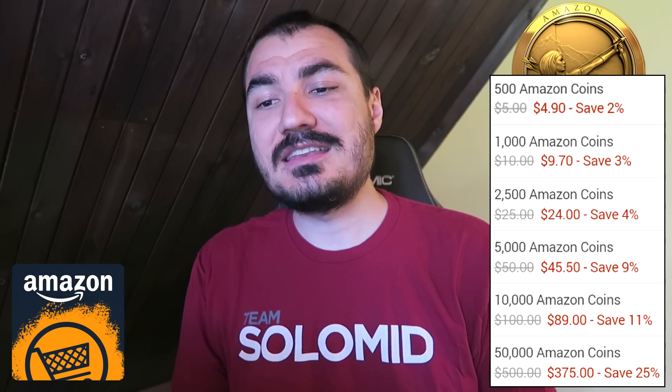Why would you want to do this? Well, because you can save quite a bit of money getting Hearthstone content and just game content in general through the Amazon App Store. So, this is the current breakdown of deals on coins.